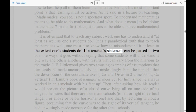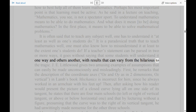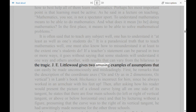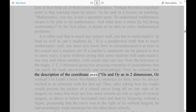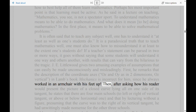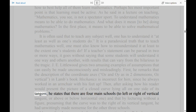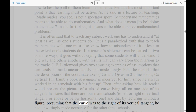If a teacher's statement can be parsed in two or more ways, it goes without saying that some students will understand it one way and others another, with results that can vary from the hilarious to the tragic. J. E. Littlewood gives two amusing examples of assumptions that can easily be made unconsciously and misleadingly. First, he remarks that the description of the coordinate axes ox and oi as vertical in Lam's book Mechanics is incorrect for him, since he always worked in an armchair with his feet up. Then, after asking how his reader would present the picture of a closed curve lying all on one side of its tangent, he states that there are four main schools — to left or right of vertical tangent, or above or below horizontal one — and that by lecturing without a figure, presuming the curve was to the right of its vertical tangent, he had unwittingly made nonsense for the other three schools.